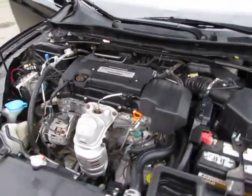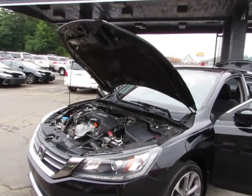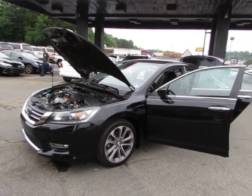Come test drive this Honda Accord today here in Auto Selection of Charlotte — give us a call at 980-406-3020. Hablamos español. Visítenos aquí en Auto Selection of Charlotte o llámenos al 980-406-3020.